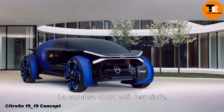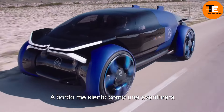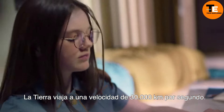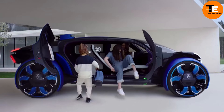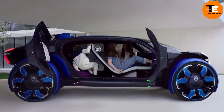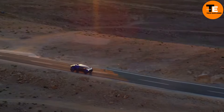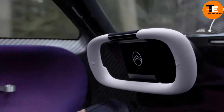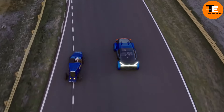The Citroën 19_19 concept was unveiled in 2019 to mark the company's 100th anniversary, representing a bold reimagining of long-distance travel. This electric vehicle blends cutting-edge technology with luxury, designed to make journeys feel like floating on air. Its futuristic design takes inspiration from both aviation and high-end aesthetics, featuring a sleek aerodynamic exterior and a spacious transparent cabin that offers stunning panoramic views.